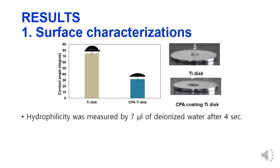To measure the surface characterization, we used water contact angle, AFM, and XPS. After plasma polymerization, the water contact angle was decreased.